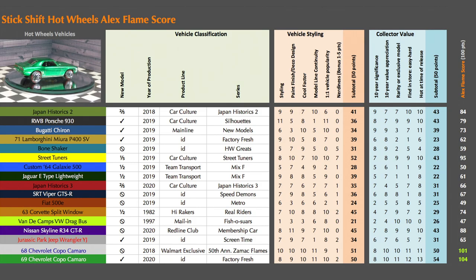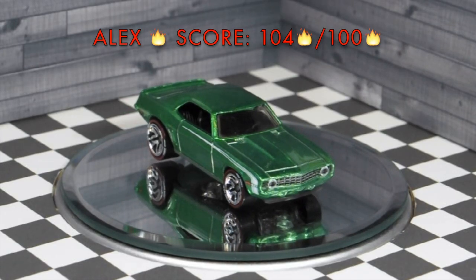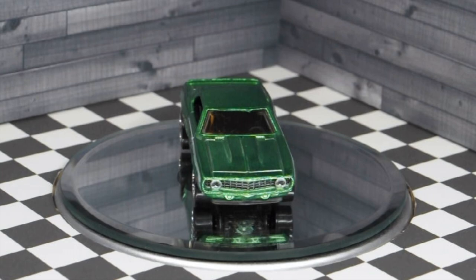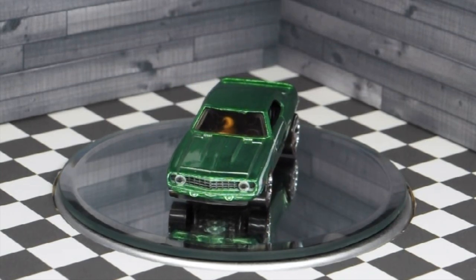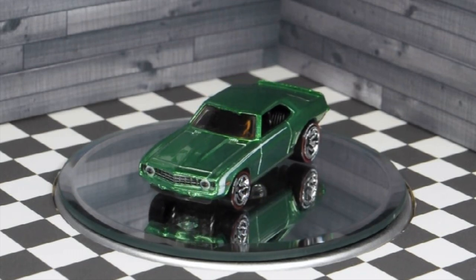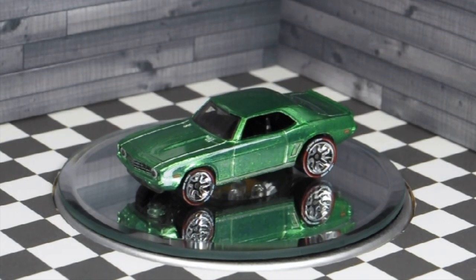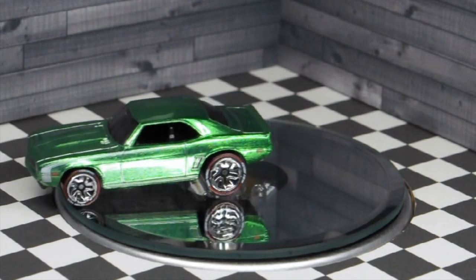Added up, the Alex Flame Score is a new high score of 104 flames out of 100. Thank you for watching my review of the Hot Wheels 2020 ID Series 2 69 COPO Camaro. Don't forget to subscribe to my channel Stick Shift Hot Wheels, click the notification bell and smash that like button. Share Stick Shift Hot Wheels with your friends. You may also like the following videos. As always, happy peg hunting!